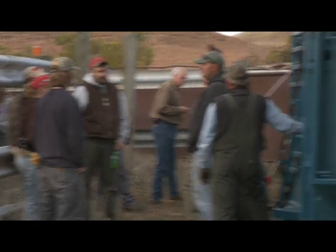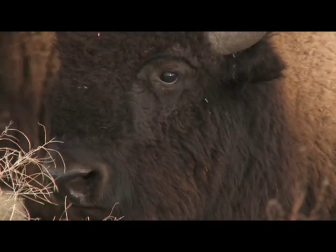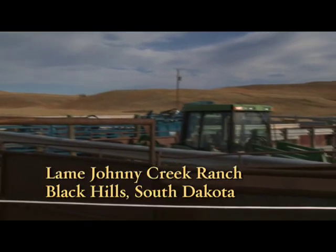The staff at Broken Kettle Grassland Preserve traveled to the Black Hills in South Dakota to bring home a small herd of bison, descendants of the Wind Cave Herd, from a conservancy herd at Lame Johnny Creek Ranch.